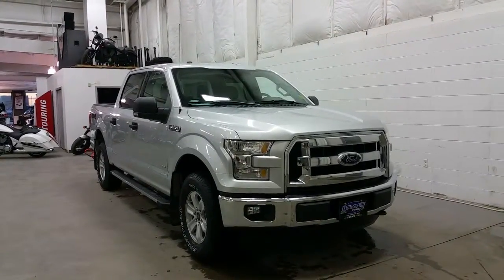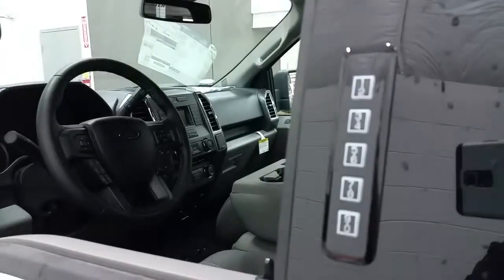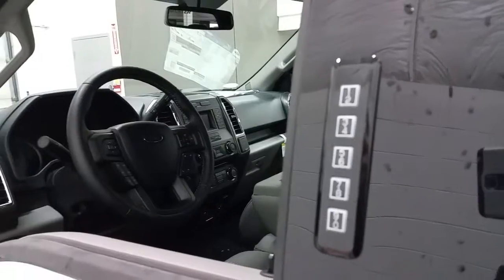Signal light mirrors with black mirror caps and black door handles add to the aesthetic appeal of the F-150. At the driver's door, Ford Secure Code Entry System.